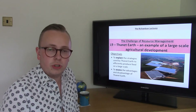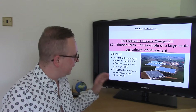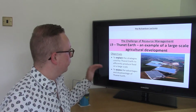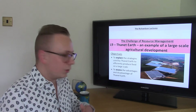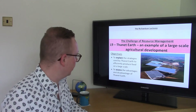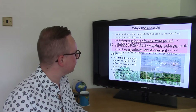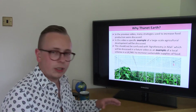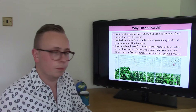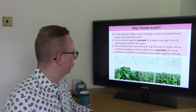Hello and welcome to another of the Richardson lectures on the challenge of resource management. This time we're looking at a specific example of a large scale agricultural development, and that example is going to be Thanet Earth. It's important that we're going to be able to explain the strategies used by Thanet Earth to efficiently produce food on a large scale, and also to assess the advantages and disadvantages of this development.